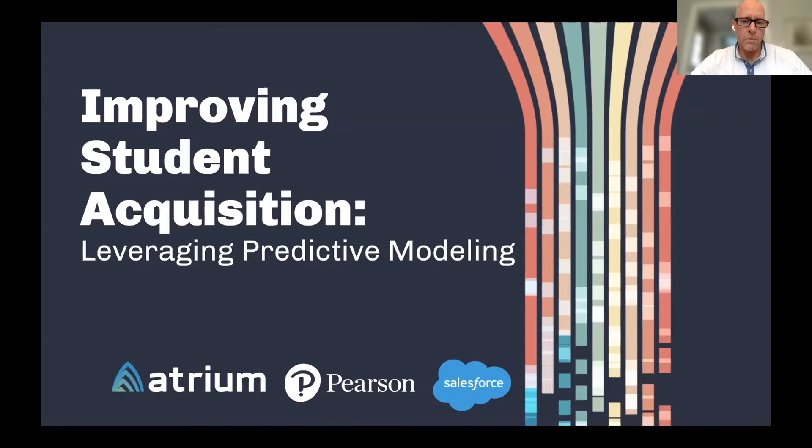Let's get started. Good morning to everyone and welcome to our webinar. We're going to walk through talking about improving the student acquisition process and leveraging predictive modeling. Just a few notes: this session is being recorded and will be sent out afterwards. As we're going through, if you have questions, you can enter those in the chat or the Q&A area as well.